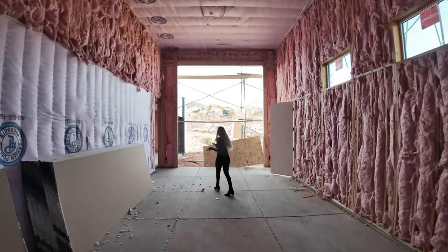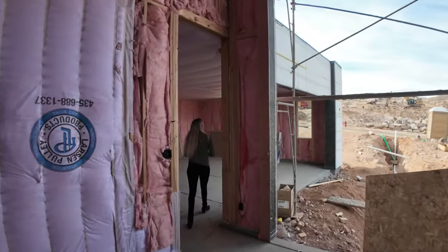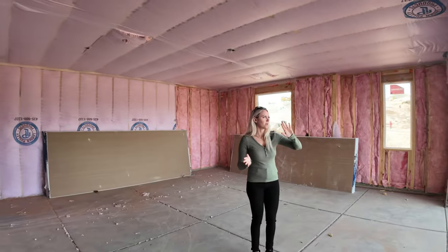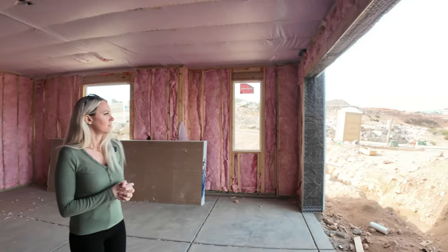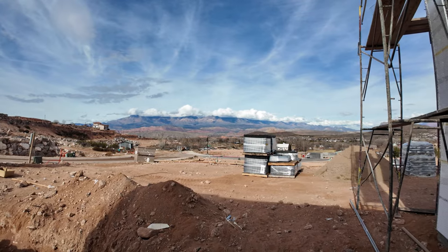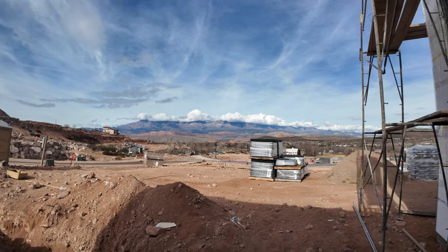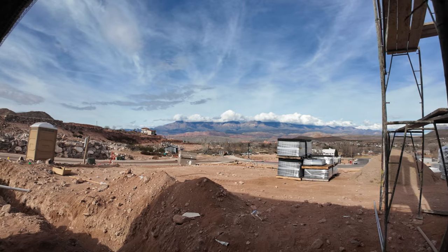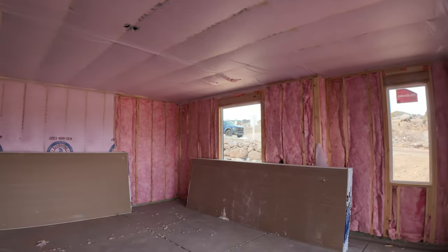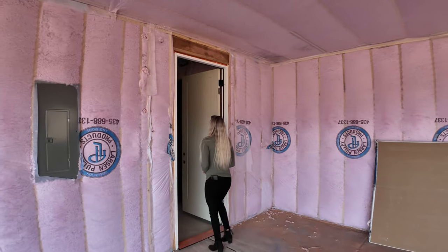We're going to go check out the bedrooms first. Take a look at your views this way — from your garage, you get views to the north of beautiful Pine Valley Mountain. It's covered just a little bit by the clouds, and usually around this time of year you'd see a little bit of snow cover on top. But the high is 66 degrees in St. George and Hurricane today, and I'm not at all complaining about that.